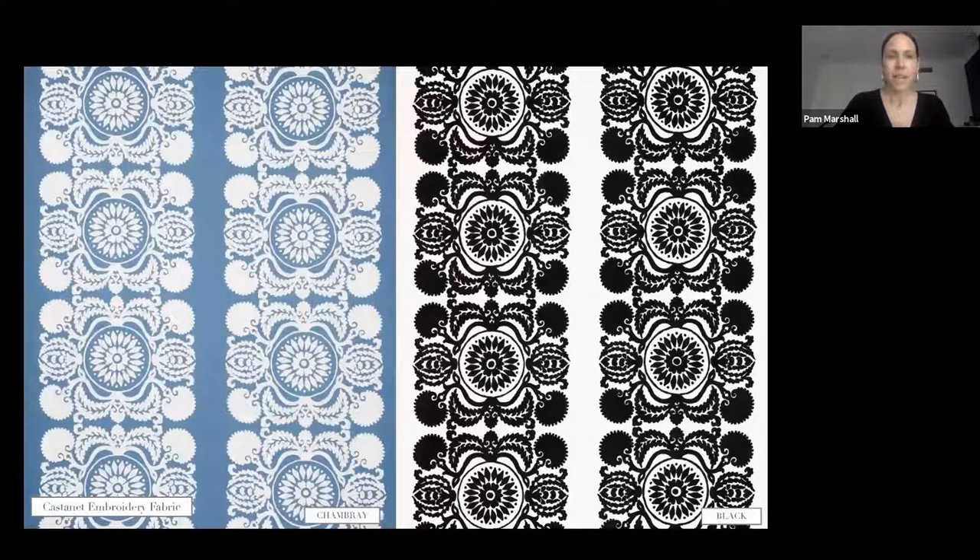So Castanet — this was in our line previous to this collection. It's a really nice modern take on a traditional Suzani, with a clean silhouette and a double mirrored motif. Suzani comes from the word 'suzane,' which translates to 'needle,' hence the embroidery. It has a very rich, tight looped texture that's hard to see on screen.